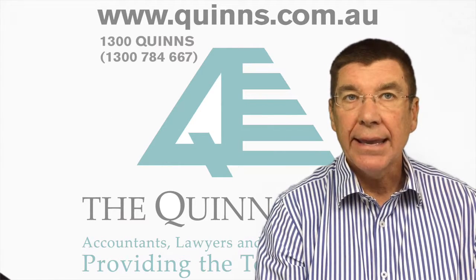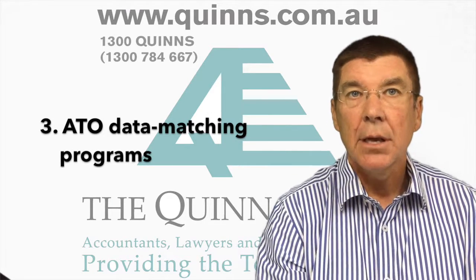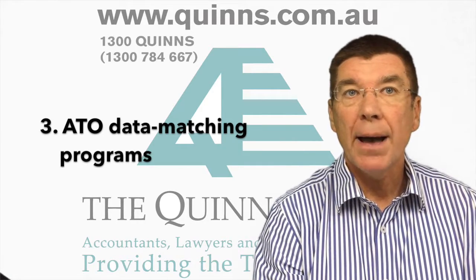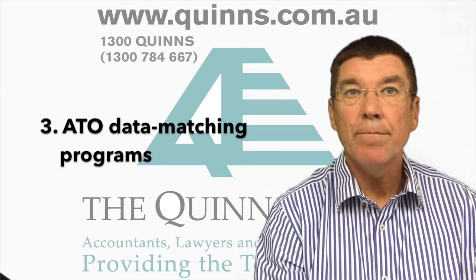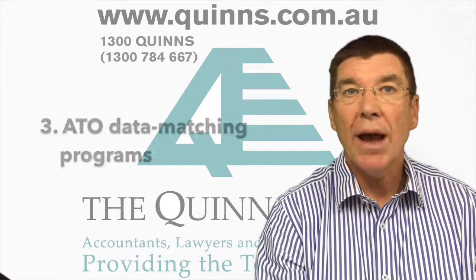And finally, ATO data matching programs. The Australian Taxation Office collects information from a wide range of third-party sources, both public and private, with more than 600 million transactions reported to the ATO annually.